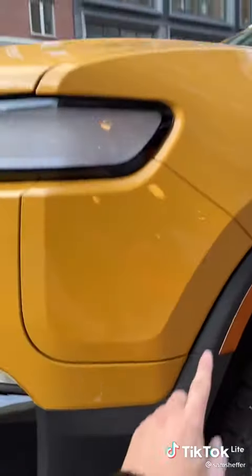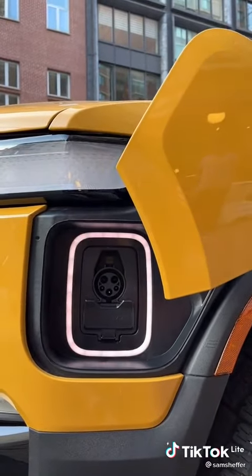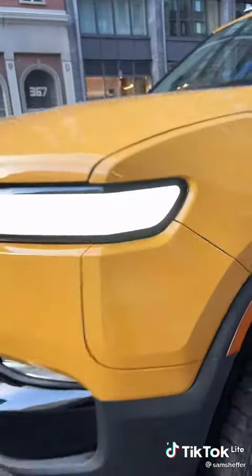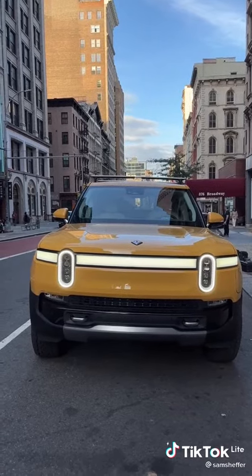Because this car is electric, it has to be charged — look at this. Is this a transformer or is this a truck? It even has a light here so you can see at night. Then you press the button again and it closes. And that, ladies and gentlemen, is the Rivian R1T.